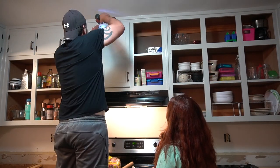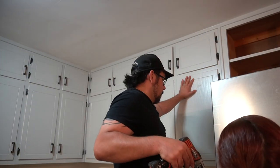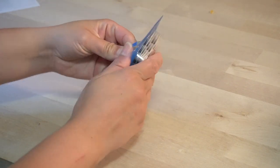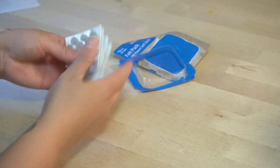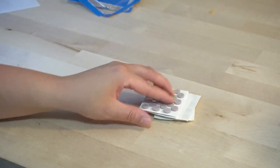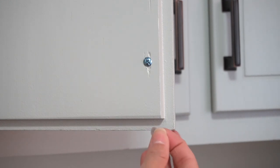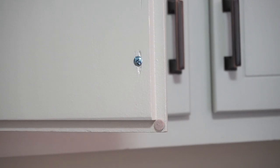I was so happy when I was finally able to get these doors back up in the kitchen. I also wanted to mention that in order to protect my paint finish, I used small round felt pieces on all of the corners of the cabinet doors as well as the drawers. In the next video I'll be going over the countertops and all of the issues we encountered during that, so make sure you stay tuned.